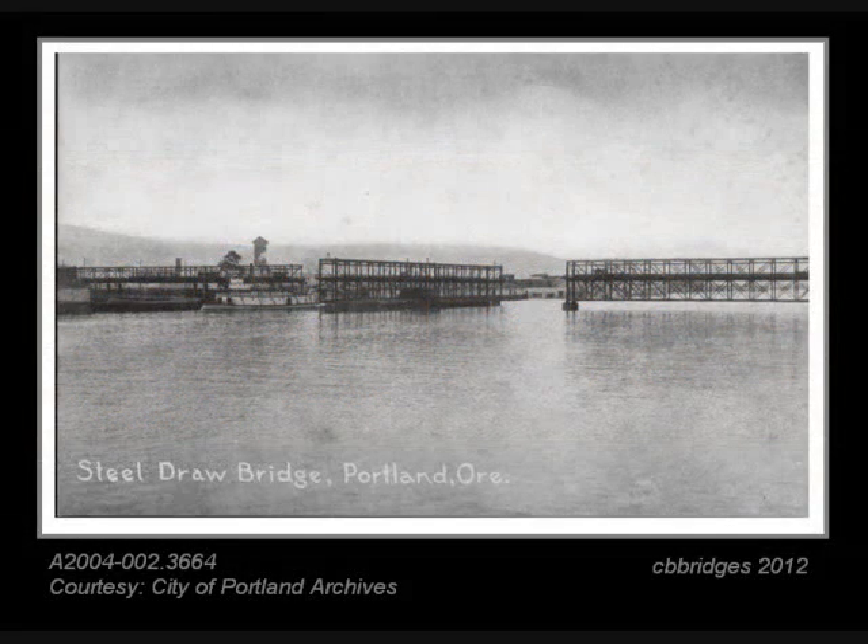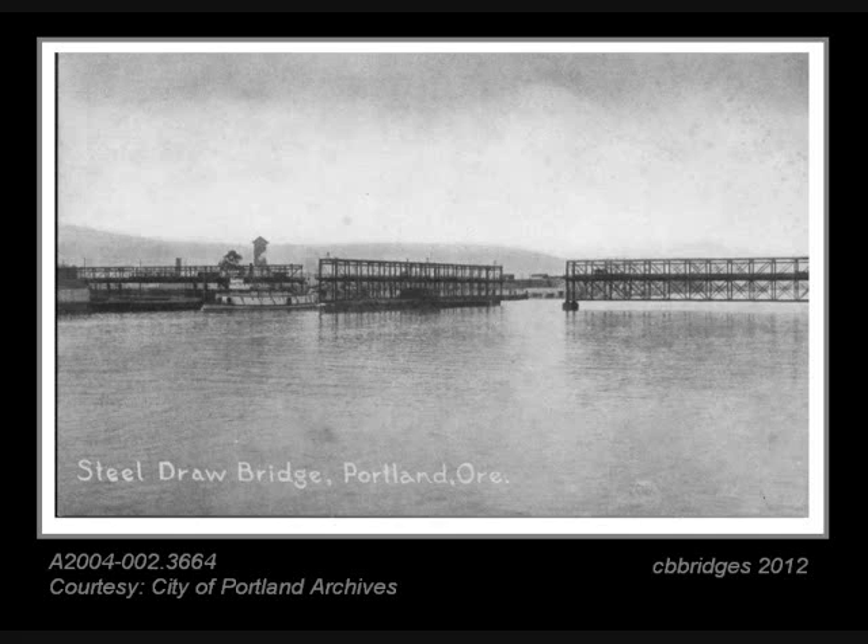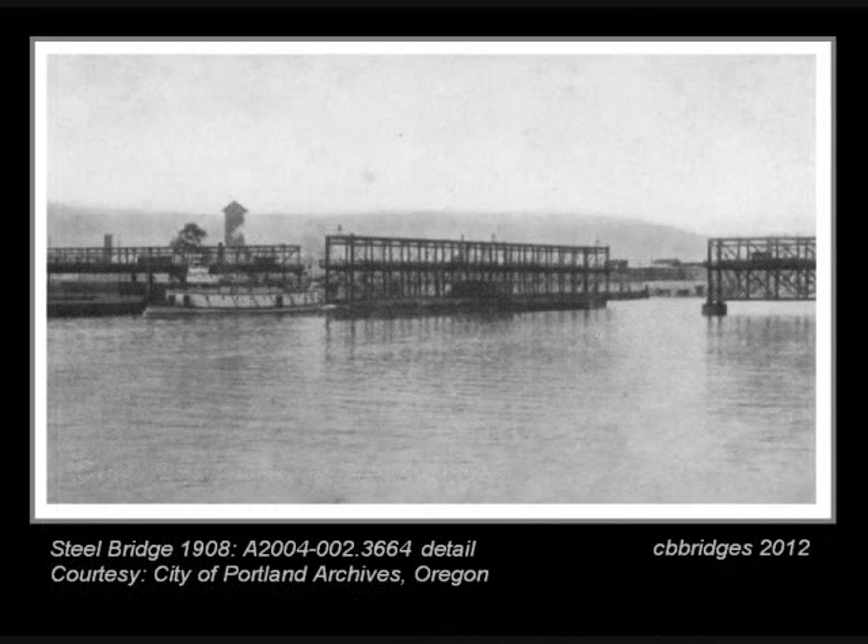This is the first Steele Bridge, built in 1888 — the second bridge over the Willamette River. It was named Steele Bridge because it was one of the early bridges to be made out of steel instead of wrought iron. In a closer look, you can see that it is a double deck; though you can't tell from the photo, it carried trains on the bottom level and vehicles on the top.